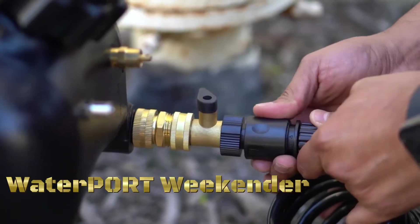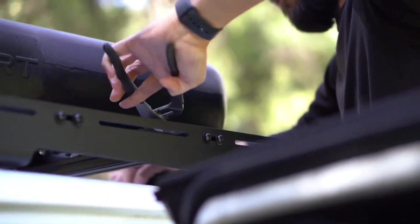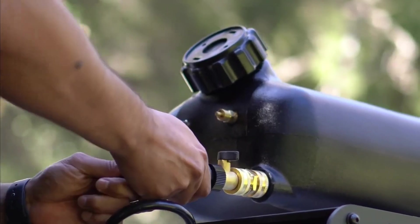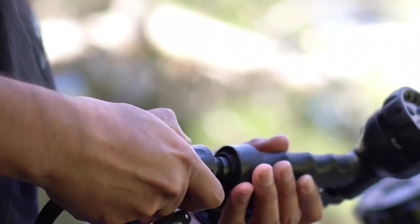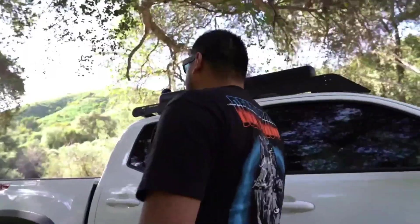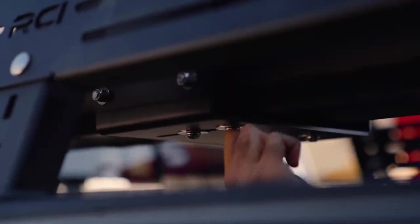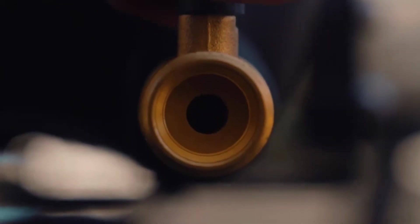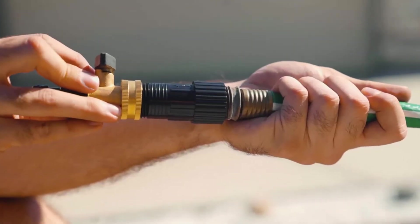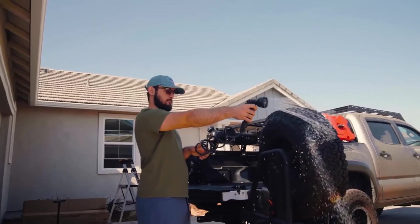The Waterport Weekender is a portable camping shower and water storage tank designed for outdoor enthusiasts. This compact system integrates a water storage tank with a built-in pressurized spray system, offering a convenient solution for on-the-go water needs during camping, hiking, or other outdoor activities. It features a durable, UV-resistant tank and a built-in pump that pressurizes the tank for consistent high-pressure water flow for showering or cleaning gear. Its portability and ability to provide pressurized water without an external power source make it a practical choice for outdoor adventures.